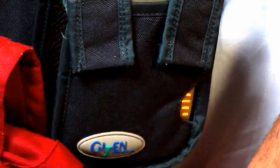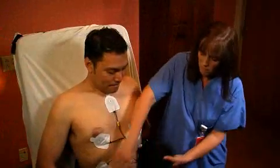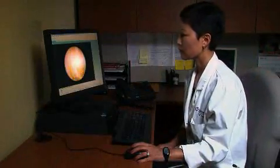During the test, the small light on the data recorder will blink to confirm that it's receiving data. After 20 minutes, the test is complete and the sensors will be removed. You are then free to leave the office while your doctor begins downloading and analyzing information from the data recorder.